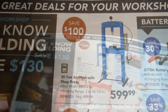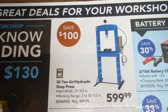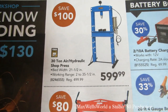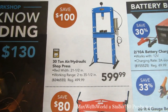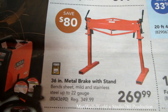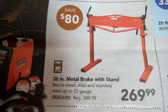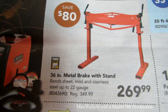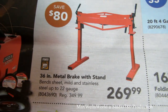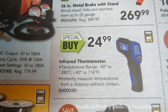On the next page there's a 30-ton air hydraulic shop press — bed width is 21.5 inches, working range 2 to 35.5 inches. Regular price $499.99, on sale for $599.99. Right below it is a 36-inch metal brake with stand — bends mild steel and stainless steel up to 22 gauge. Regular price $349.99, on sale for $269.99.